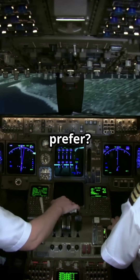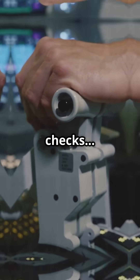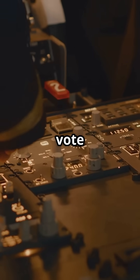So, which approach do you prefer? Airbus — clean separation, protected taxi checks. Or Boeing — direct mechanical nose wheel feedback, taxi precision, or mechanical honesty. Drop your vote: pedal disconnect or no disconnect.